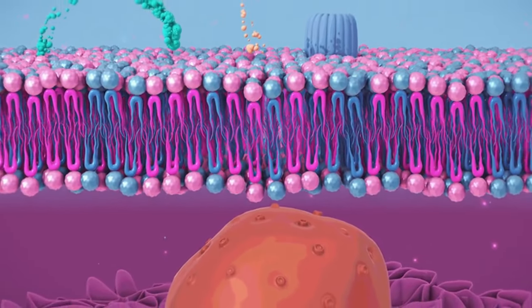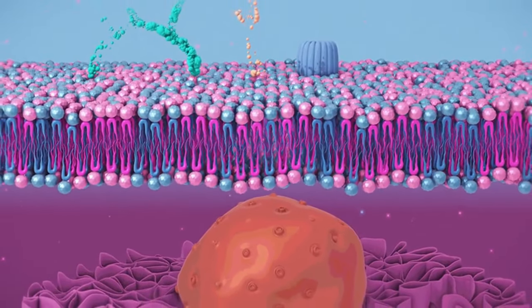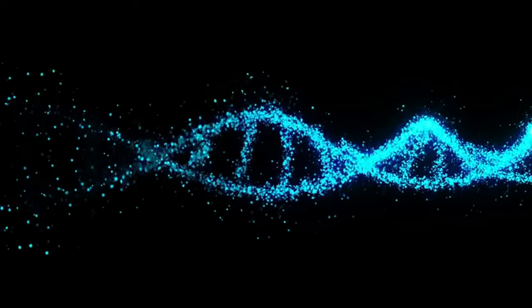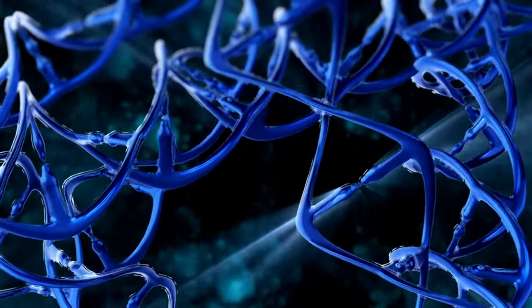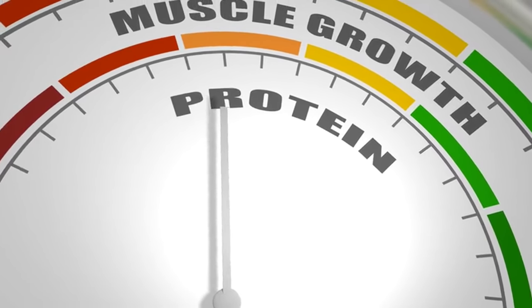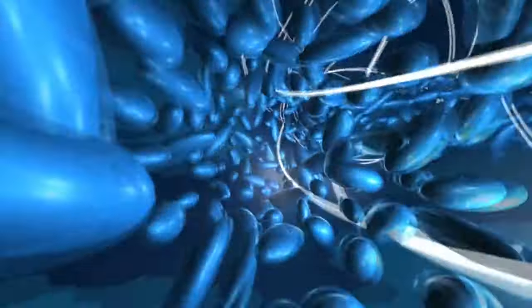Here's how free radicals can wreak havoc in your cellular city. Cell membrane mayhem: the cell membrane acts like the city wall, protecting what's inside. Free radicals can damage this wall, making it leaky and allowing harmful substances to enter and valuable nutrients to leak out. DNA disruption: free radicals can damage the DNA blueprint, leading to mutations that can trigger uncontrolled cell growth, a hallmark of cancer. Protein problems: proteins are the workhorses of your cells. Free radicals can damage these proteins, hindering their ability to function properly.